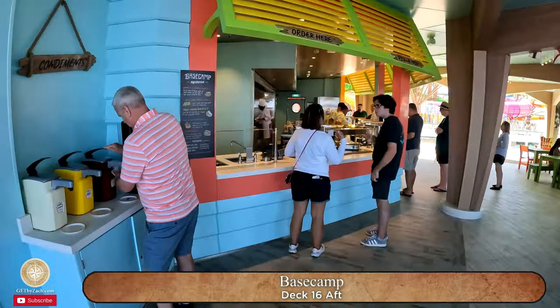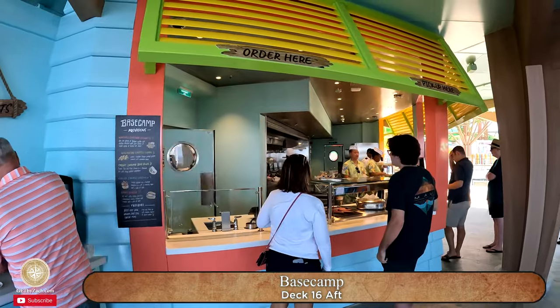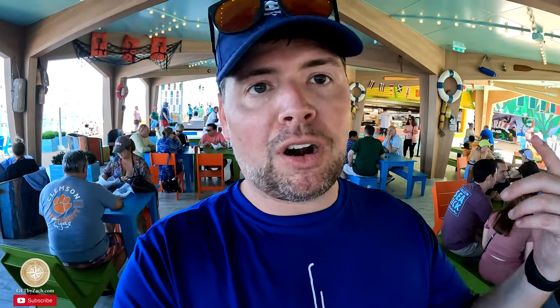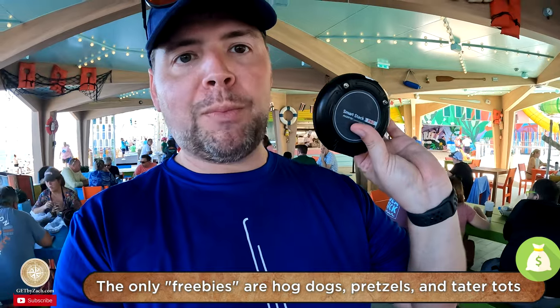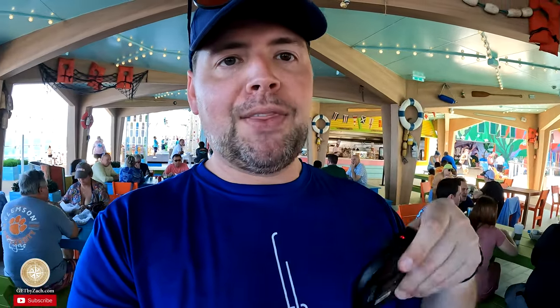I'm going to have lunch at the Base Camp. They have both inclusive and extra cost items here. I just ordered some Bao Buns and a hot dog. Base Camp is free; the Bao Buns are extra cost. They gave me a pager that will go off when my food is ready, then I go pick it up.